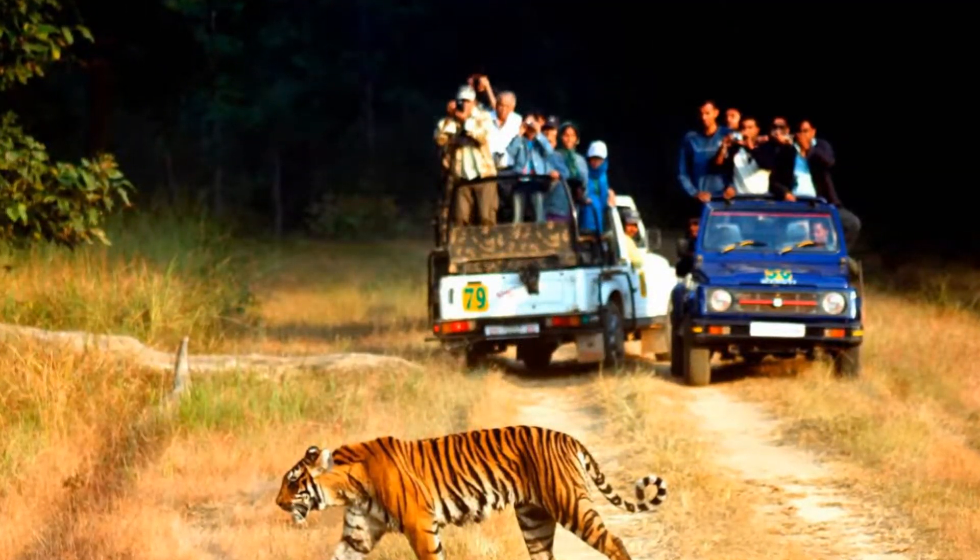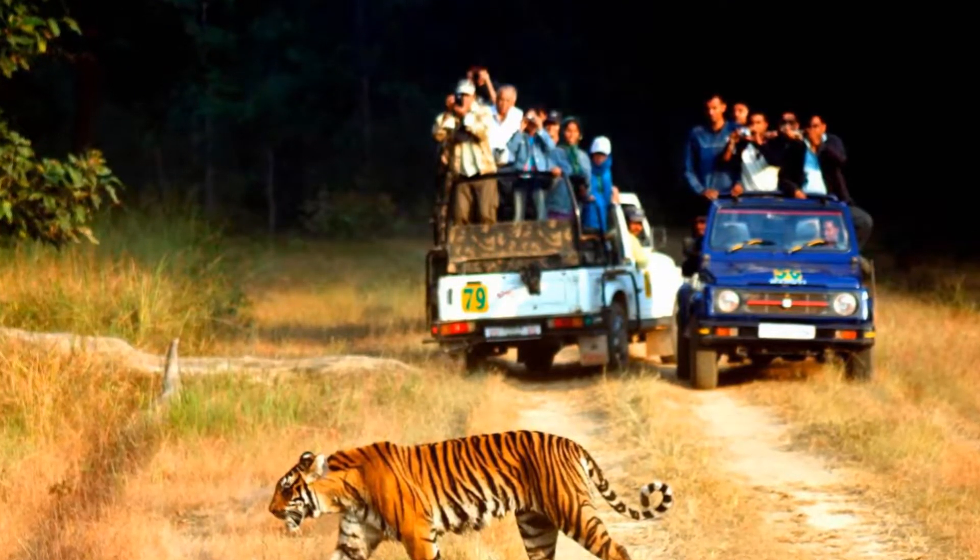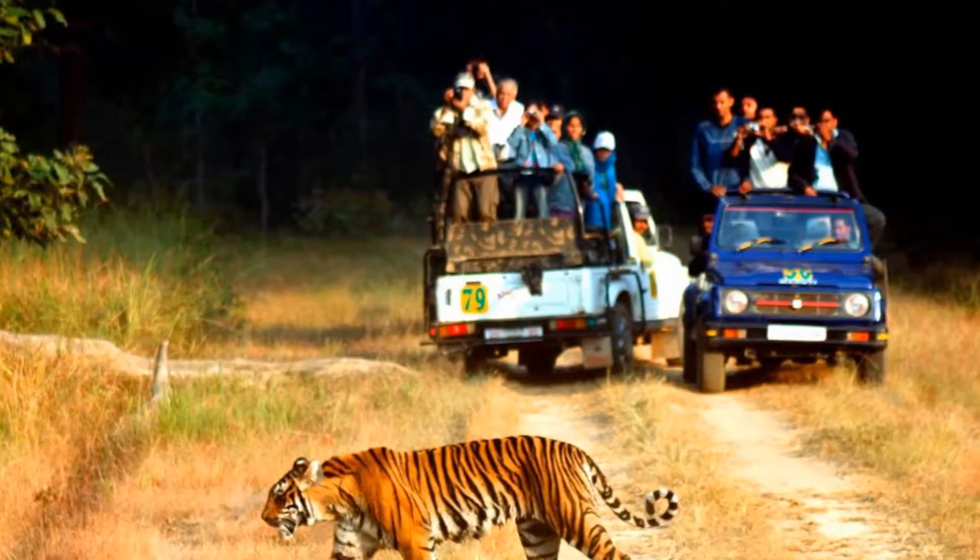If you wish to spot some tigers in their natural habitat, you can visit the Jim Corbett National Park, which is a day trip from Nainital.